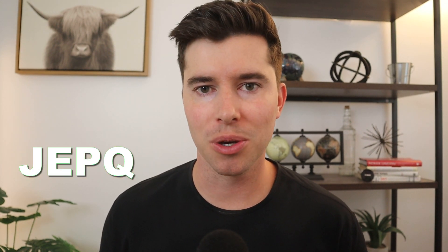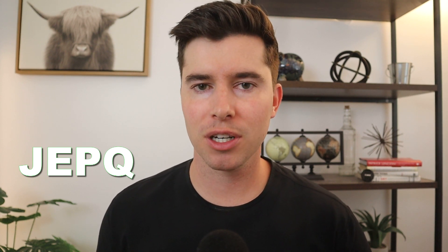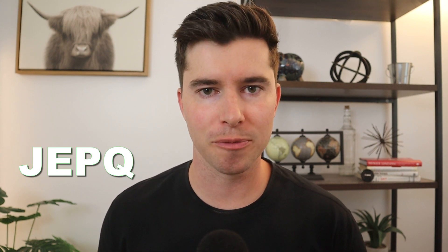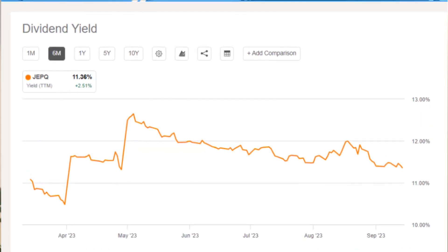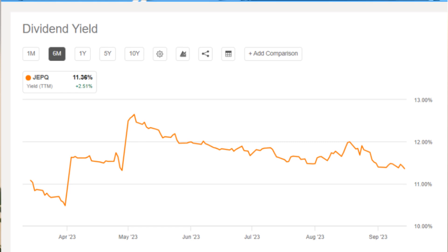JEPQ is one of my favorite covered call ETFs to invest in because it's kind of the best of both worlds. You get similar returns of the NASDAQ while receiving monthly dividend paychecks along the way that you can reinvest right back into your portfolio. The cherry on top is that the dividend yield has stayed in the double digits for almost a year now, hovering around 11 to 12 percent — pretty high compared to other dividend ETFs.